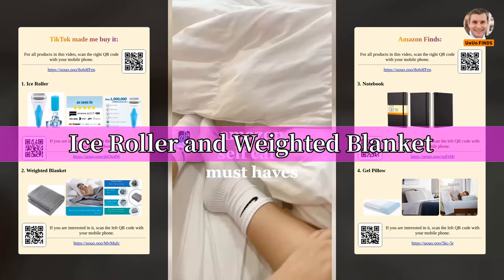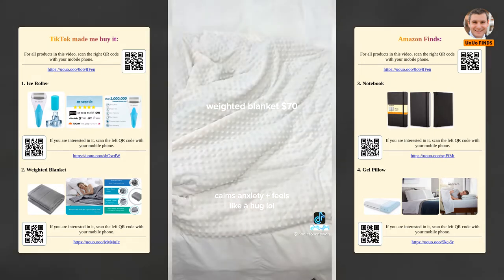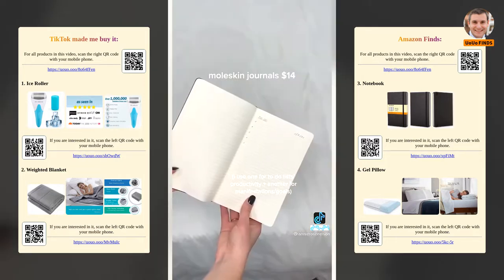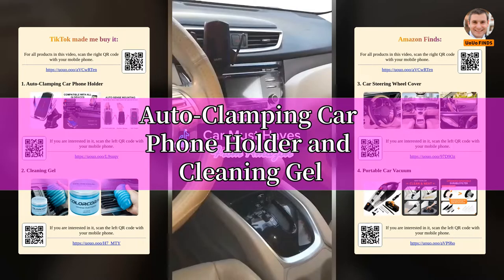Ice roller and weighted blanket, plus an auto-clamping car phone holder and cleaning gel — a mix of wellness and car must-haves from Amazon.